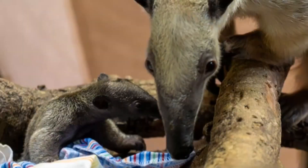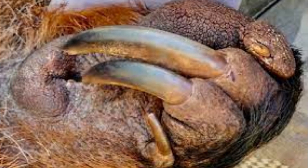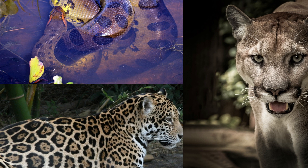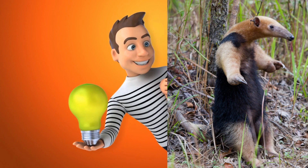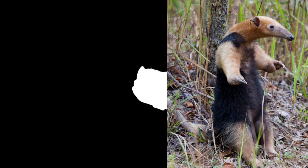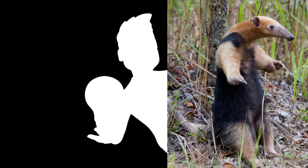Secondly, as anteaters have relatively long forelimbs and powerful claws, they can use their front paws to defend against predators that might try to attack their newborns. While standing up, an anteater can reach out with their long, formidable claws, swiping at any threat that comes too close, keeping her babies out of harm's way.